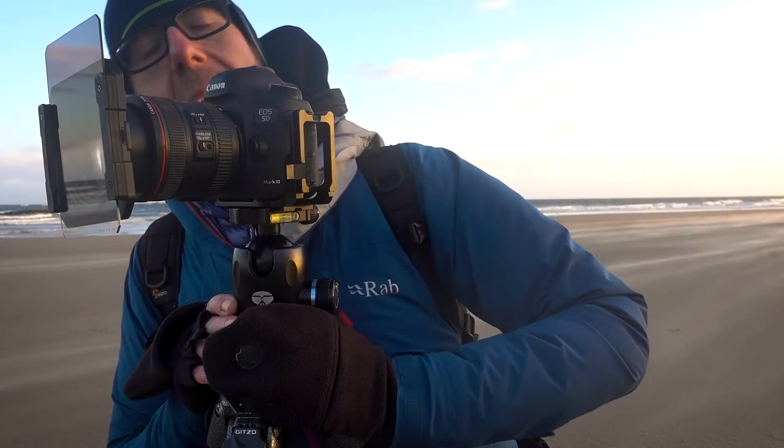Quickly running through my setup: a 24-70 set at about 50mm, shooting in manual at F11, which has given me just short of a second's exposure. I don't want to go too long otherwise I'll lose the sand. The wet sand is still quite dark, whereas the wind-blown stuff is obviously drier and much whiter, so it stands out nicely against the darker background.